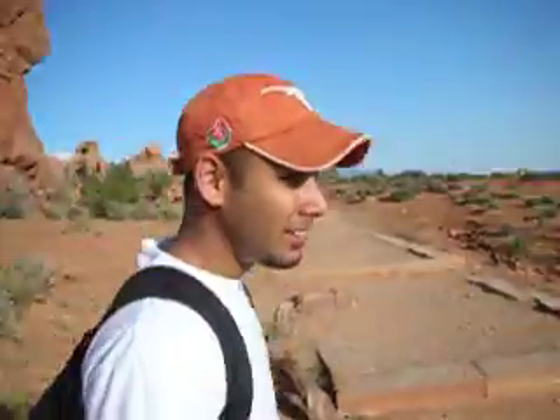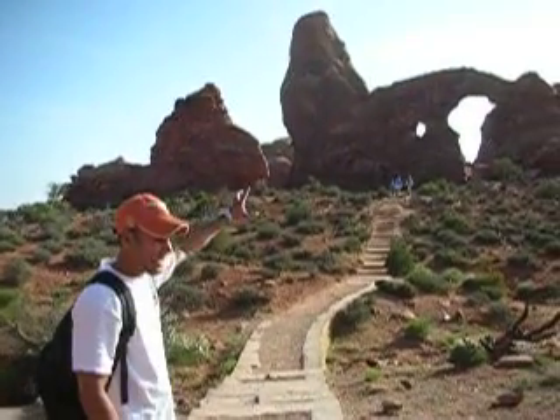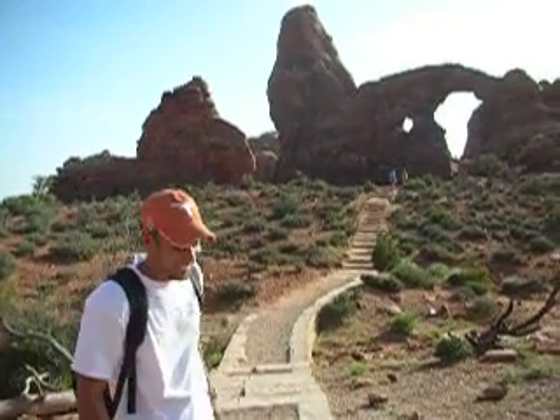Let me show you the other one. This is the Turret Arch. This was born many, many years ago.